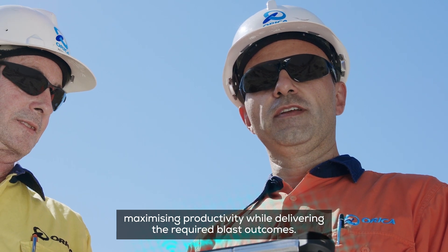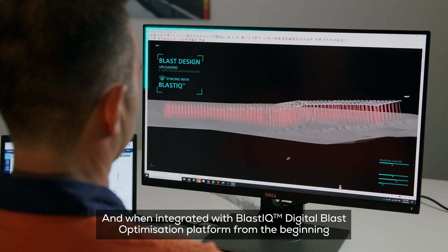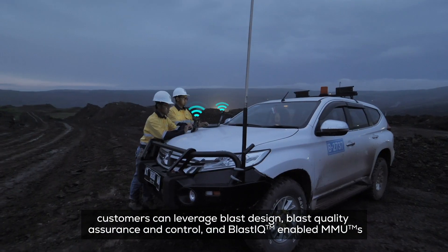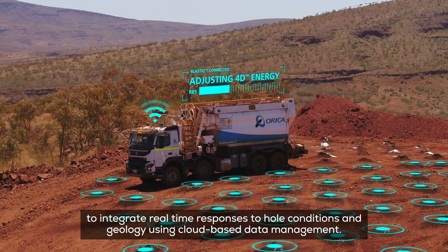Maximising productivity while delivering the required blast outcomes. And when integrated with the Blast IQ digital blast optimisation platform from the beginning, customers can leverage blast design, blast quality assurance and control, and Blast IQ enabled MMUs to integrate real-time responses to hole conditions and geology.